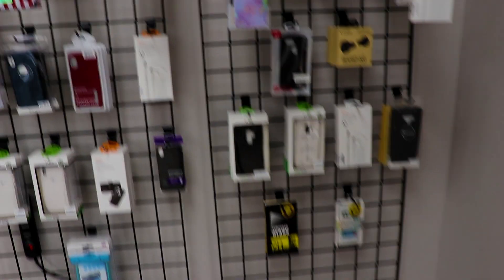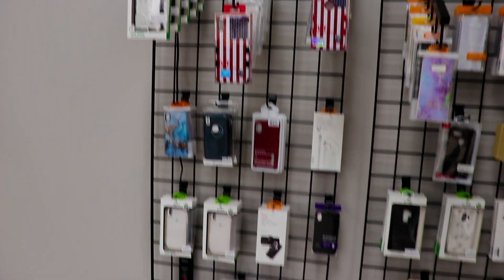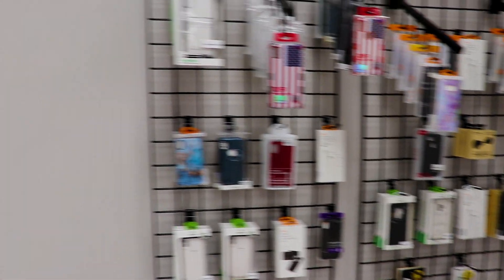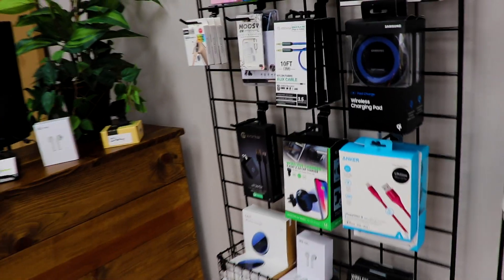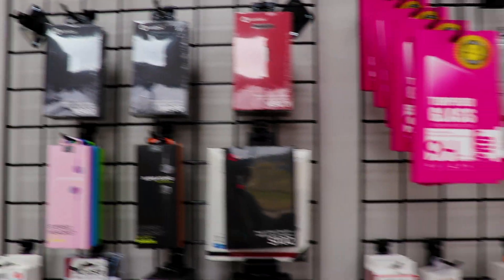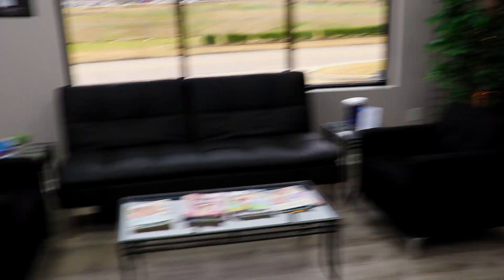We kind of like to put them up on the wall to show people how many replacements we've done and that we are a legit business. These are the products that we sell — we keep products in our online store but also sell directly in the store. We have cases for iPhones, cases for Samsungs, chargers, wireless charging pads, earbuds, wireless charging headphones, pop sockets — which are really popular.